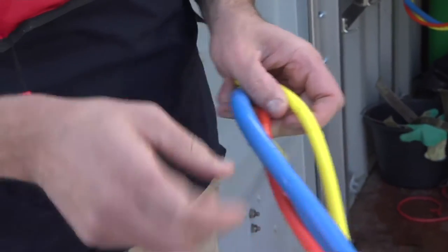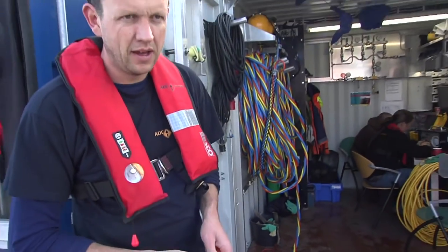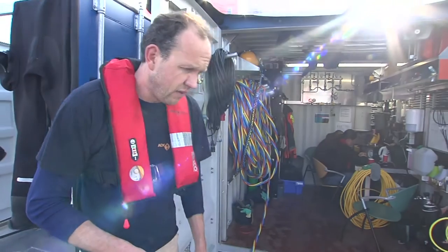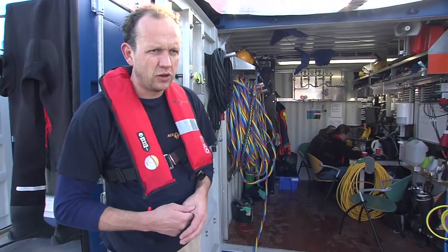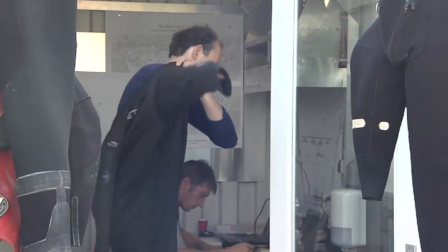This is the depth meter. This is the communication and light equipment. We also use a video camera so we know exactly what the diver is doing underwater. He can tell us when something is open or closed.